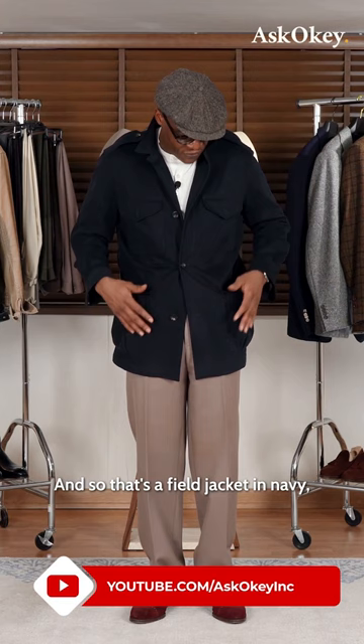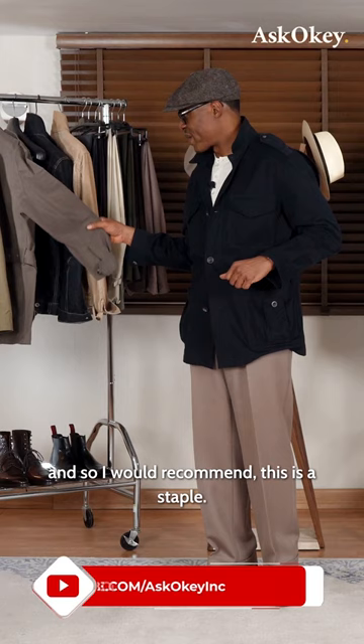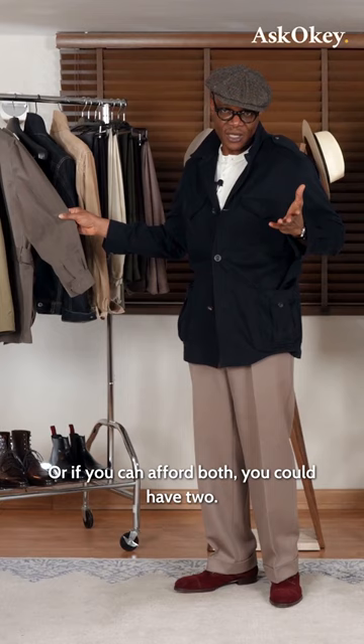That's a field jacket in navy. There's another one in olive. This is certainly a wardrobe staple. I would recommend either a navy or an olive — or if you can afford both, you could have two.